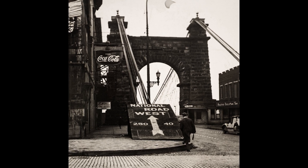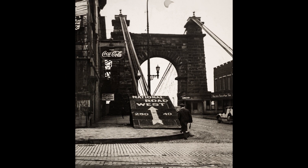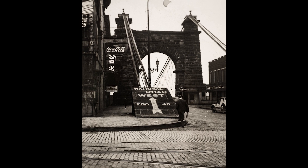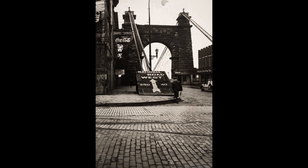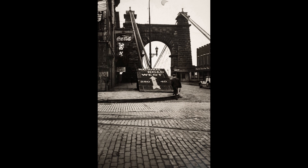Brick streets, trolley tracks — this picture just has everything, and it was just taken by a regular person. It was not a photographer, because when I acquired the picture it was kind of crooked. But what a great, great picture.